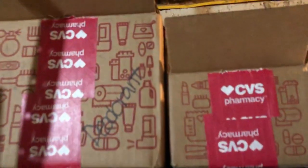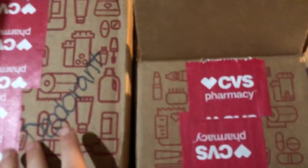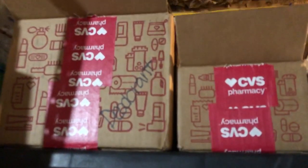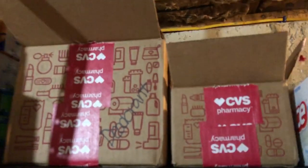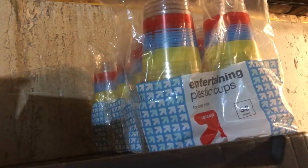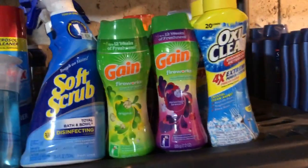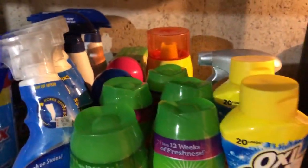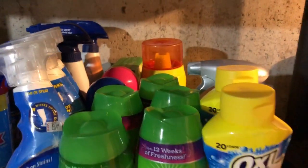Up top, we have all of our deodorant and these two CVS boxes. We do not stack the deodorant because if you guys have a stockpile, you know that if you stack deodorant, it's very easy to knock one over and then knock all of them over. Then I have some Bounce dryer sheets and these cups that we got for 70% off at Target last summer. Down here, we have some Gain scent boosters.